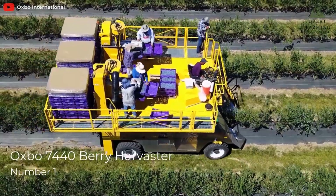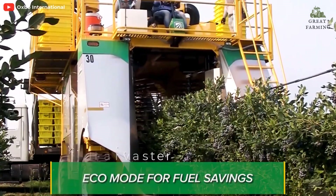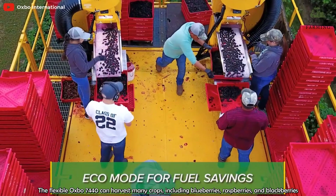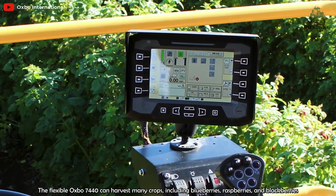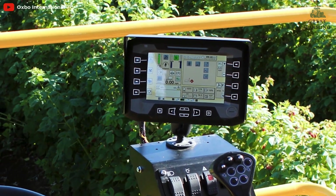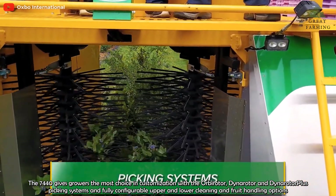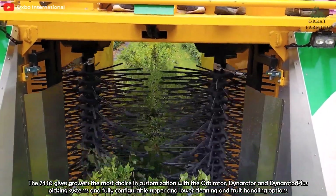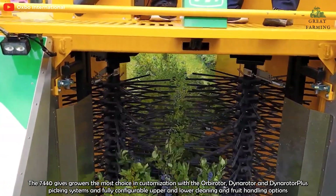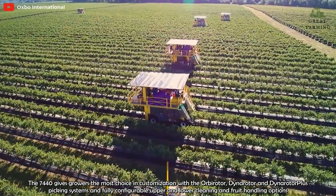1. Osborne 7440 Berry Harvester. The flexible Osborne 7440 can harvest many crops, including blueberries, raspberries, and blackberries. The 7440 gives growers the most options in customization with the Obiroto, Dynoroto, and Dynoroto Plus picking systems and fully configurable upper and lower cleaning and fruit handling options.